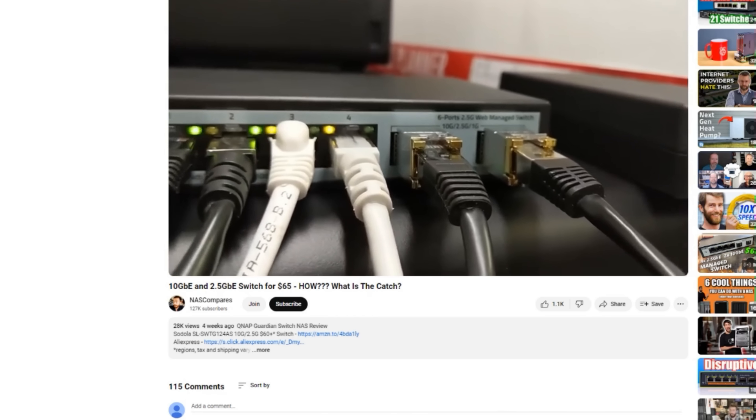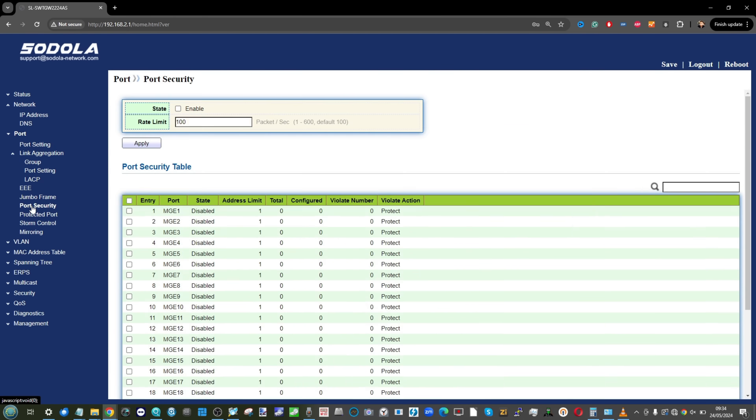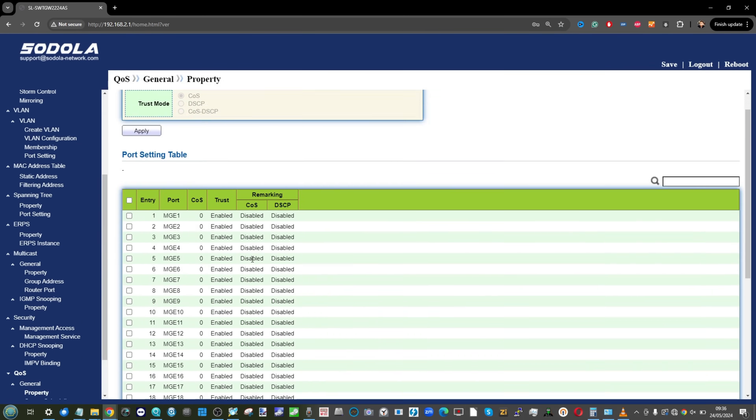We've used a few Sodola products on the channel — the little six-port and the 24-port switch — both with the same software that felt a little basic but did the job. Keep in mind this is going to be a noisy switch — by far the loudest of all the devices we discuss. SFP-to-copper adapters are still an option, but too many generate significant heat, so I wouldn't use too many on this 12-port model. At $219, you'd be hard pushed to find a fully populated desktop pure 10G 12-port switch at that price.